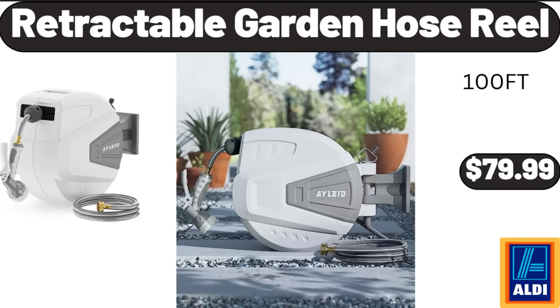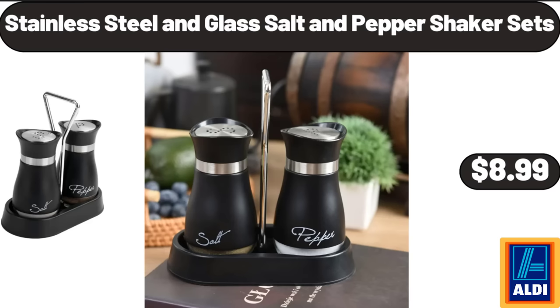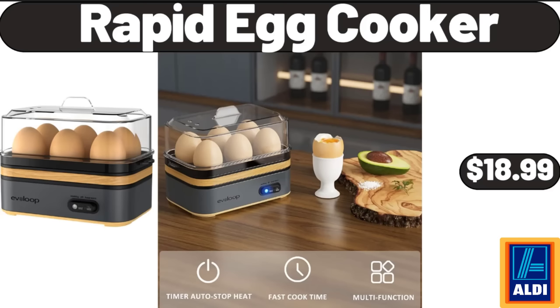Retractable Garden Hose Reel, $79.99. 2-Speed Hand Blender, $31.99. Stainless Steel and Glass Salt and Pepper Shaker Sets, $8.99. Rapid Egg Cooker, $18.99.